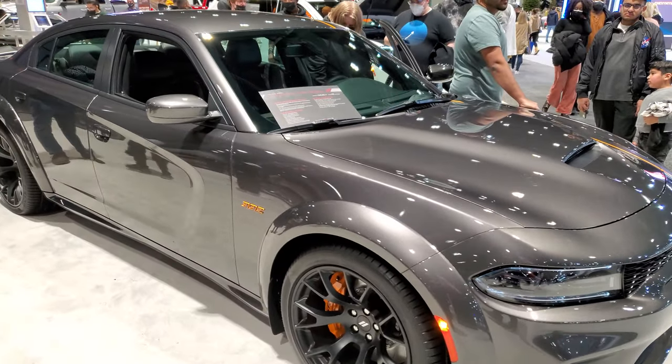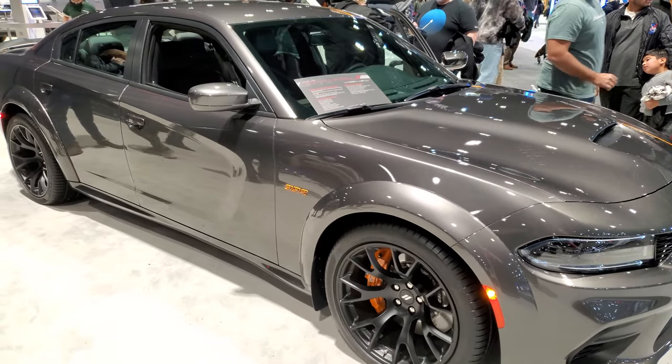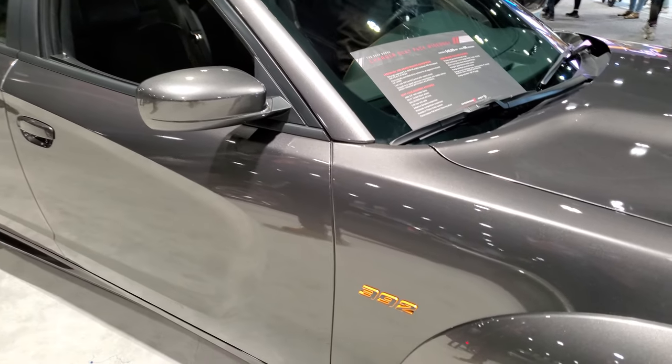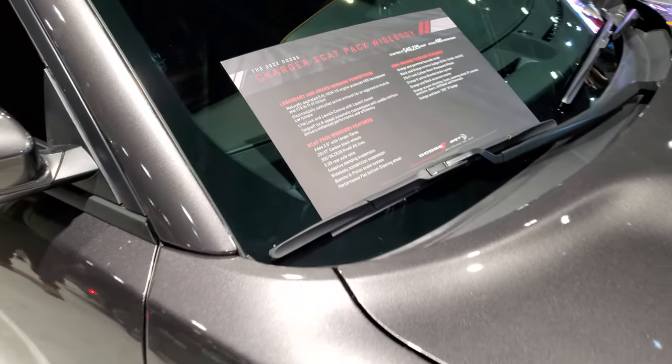Hey everybody, this is Brett with Summit Auto and today I'm at the 2022 Chicago Auto Show. I'm excited to show you this 2022 Dodge Charger Scat Pack wide body package. It also has the Hemi orange package.